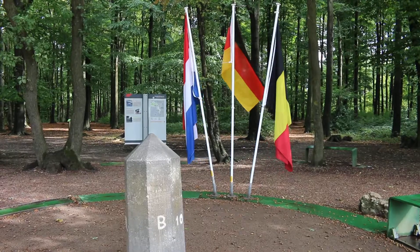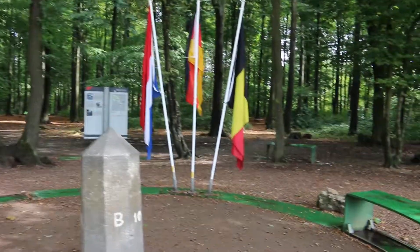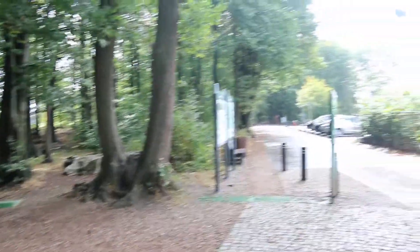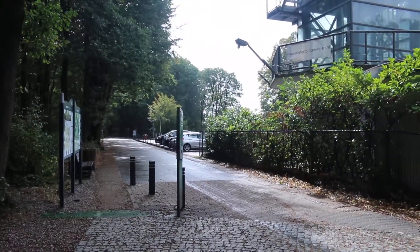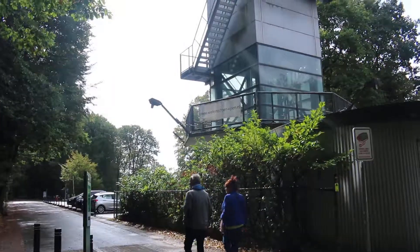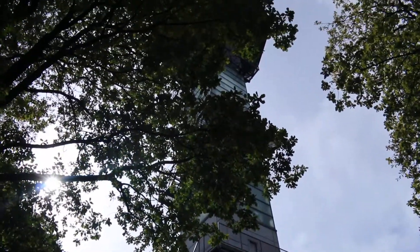Belgium, the Netherlands, and Germany — all at the same time. We'll just give a look as to where I am here. I'm located not far from Valls, which is in Belgium, and I came through Belgium to get here. Parked over there for a few minutes — that's the car. I have no idea what this tower is, but I have no desire to go up in it.